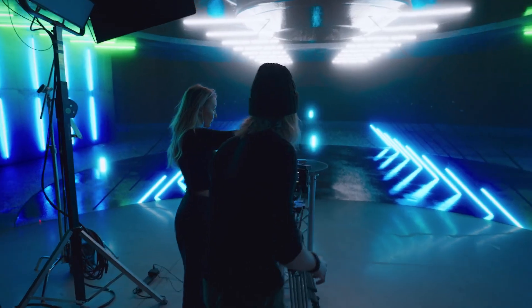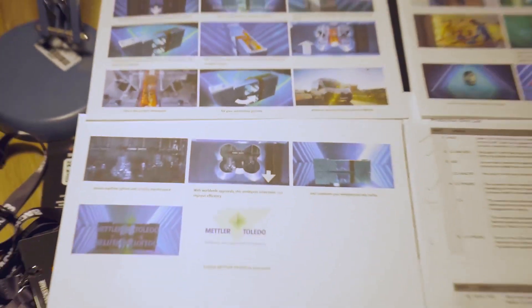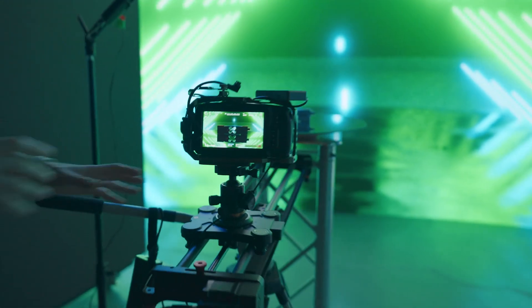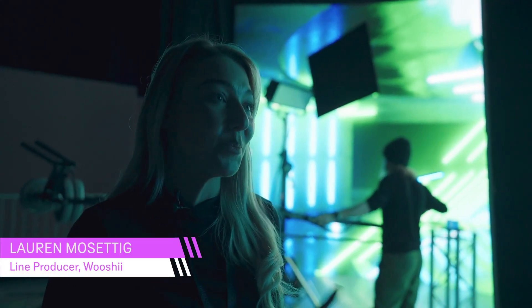The client was open to lots of different ideas really; what they wanted to see was just an innovative approach to talking about their technology. From pre-production we put together the creative ideas and the storyboards, and it's been really fun to see that come to life, being built with the technology, and following through to production, so we've got a really good idea of how it's going to look in post already.